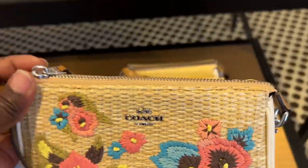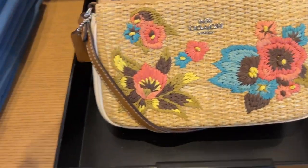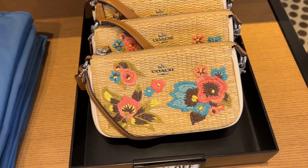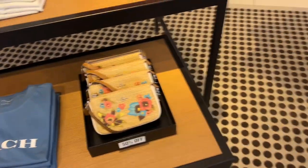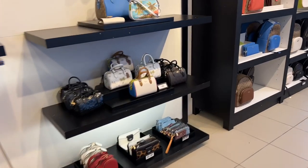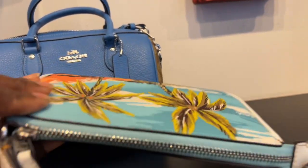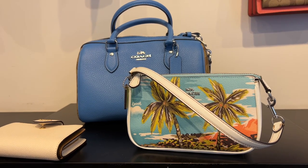I like both of them, I really do — I think they're really cute. The only thing I'm not comfortable with for this Nolita is the price point because it is $159. I prefer the other Nolita — actually, I prefer this one.